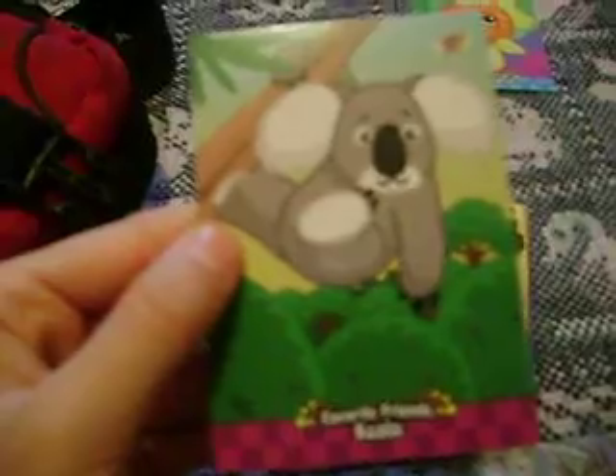And these are the Webkinz 3 trading cards. Two packs. This one is the Koala. This one is the Webkinz Zaki Zango Quest trophy.